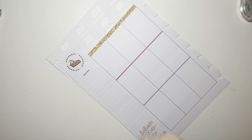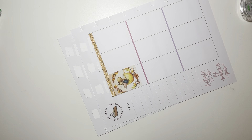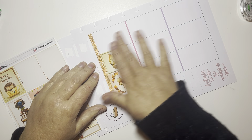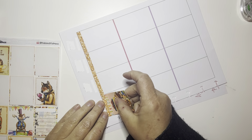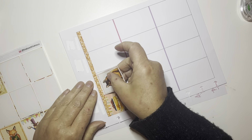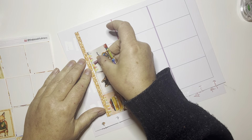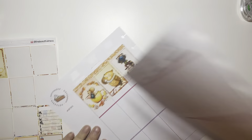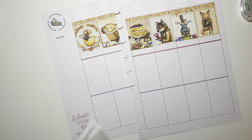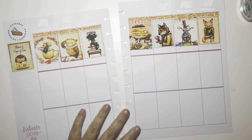I decided to use all the glitter headers. This is the planner where I ask my kids 'would you rather' questions, mark their answers, and my plan for next year is to do the exact same thing with the same questions — just to see if their answers change. I thought that would be a really fun way to track things, so that is my plan for this planner.